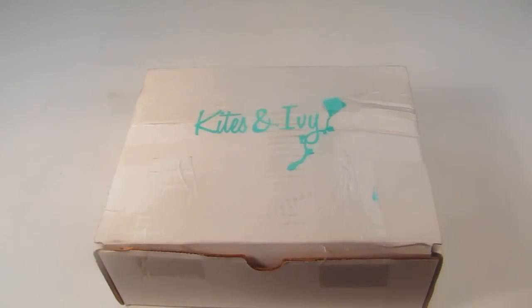This is my unboxing for Kites and Ivy, a subscription box for college women. It's $32.99 if you do a box-to-box option. This is not a regular monthly subscription — boxes come out four times a year: one at the end of September for back to school, one in December for the holidays, one in March for spring break, and one at the end of the year for finals week. If you subscribe for the whole school year, it's $28.99 per box.